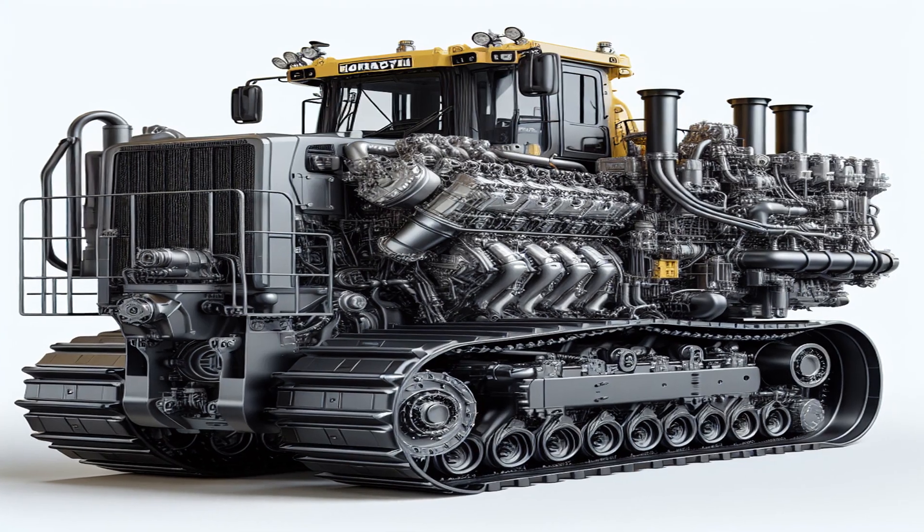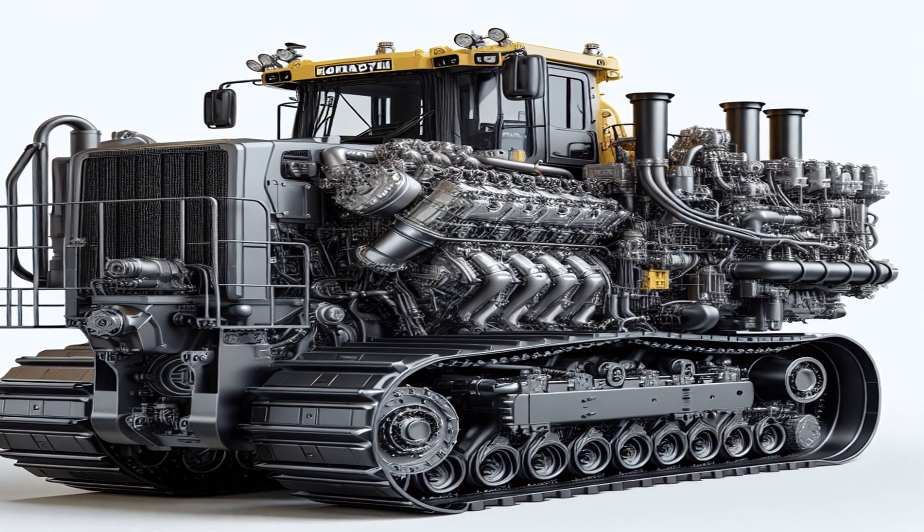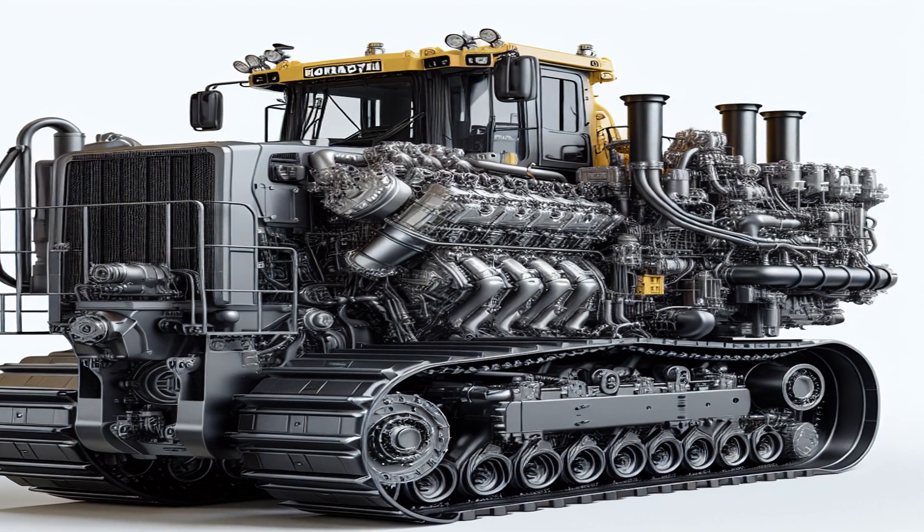The Komatsu D575 is powered by a 12-cylinder, turbocharged diesel engine that produces 1,150 horsepower.